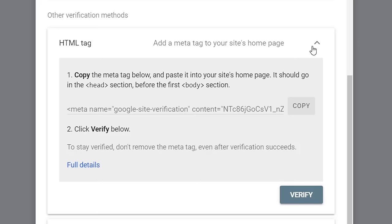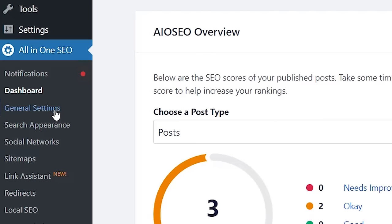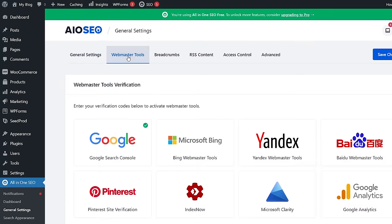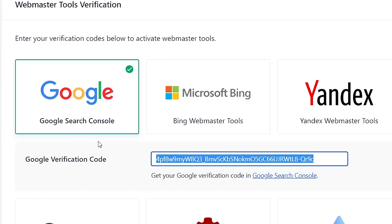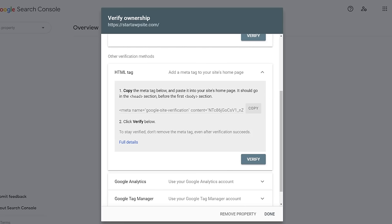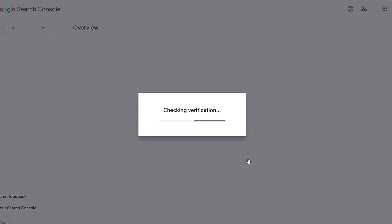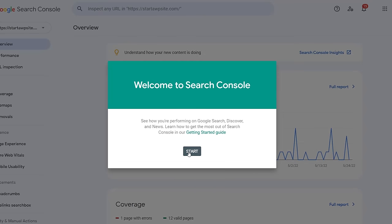Head back over to your WordPress dashboard. If you have All in One SEO installed, go to General Settings and click on Webmaster Tools, then Google Search Console. Paste that bit of code in and click Save Changes. Go back to Google Search Console to verify. Once it verifies, go to the property and now we need to add our sitemap.